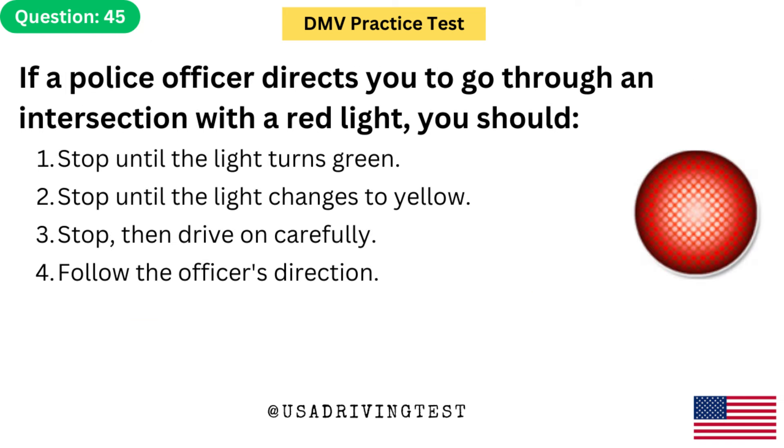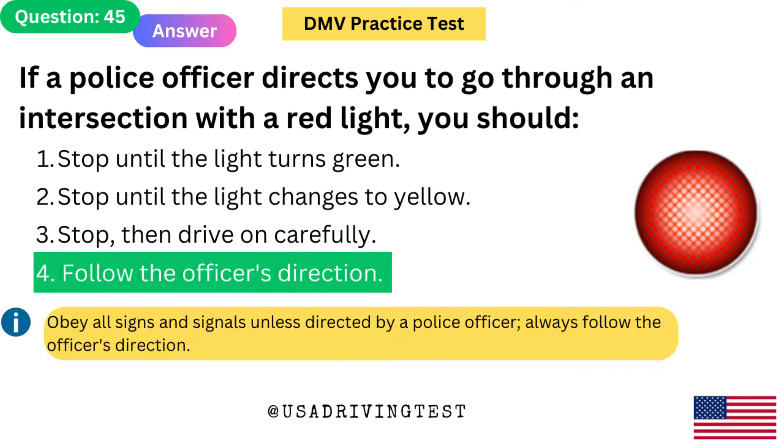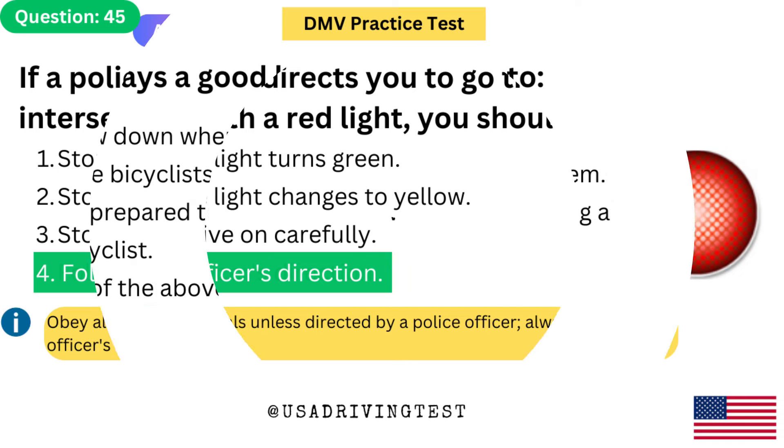If a police officer directs you to go through an intersection with a red light, you should: 1. Stop until the light turns green. 2. Stop until the light changes to yellow. 3. Stop, then drive on carefully. 4. Follow the officer's direction. The answer is 4: Follow the officer's direction. Obey all signs and signals unless directed by a police officer — always follow the officer's direction.